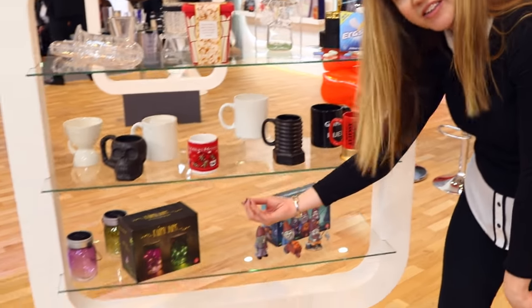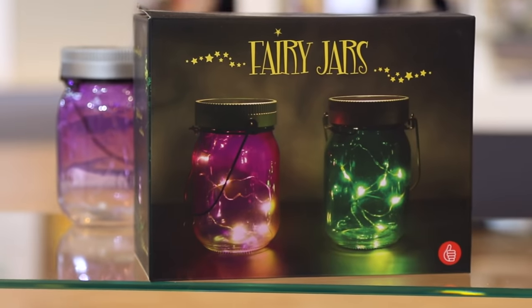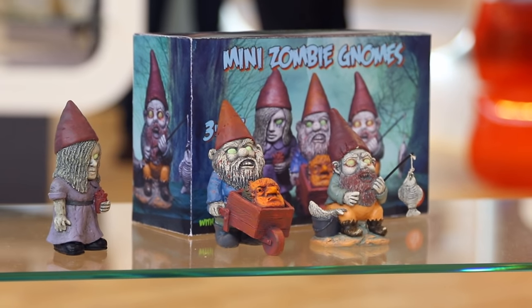We have got the Fairy Jars here which light up and look really gorgeous in low level lighting. And then there are also the mini zombie gnomes whose eyes even glow in the dark.